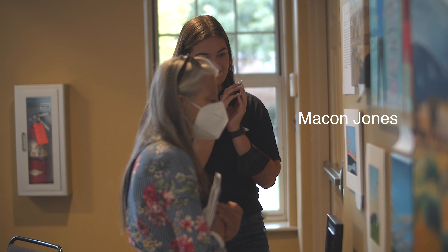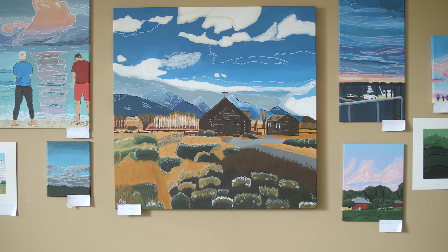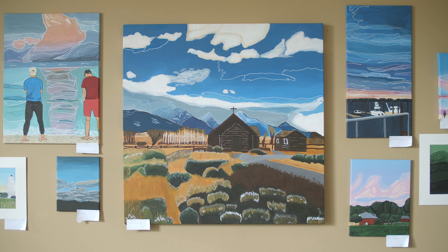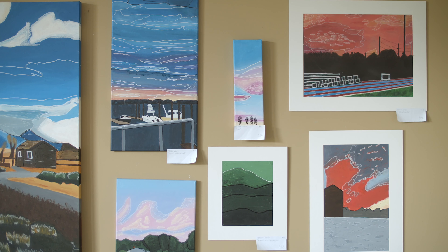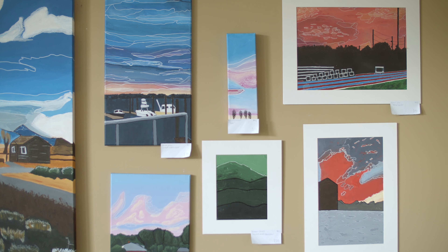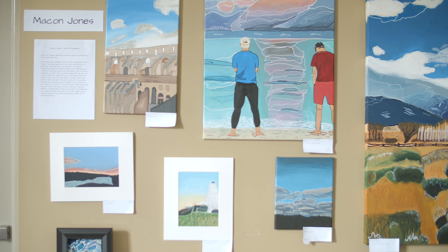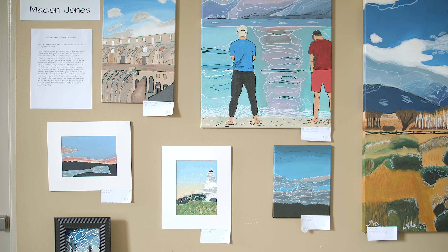How can I minimize landscapes into basic shapes and emphasize focal points with lines? In most landscape paintings, the focal point is dependent on the location. Most detail gets lost in the colors and vibrancy of landscapes. Throughout my concentration, I focused on bringing the shapes and shadows hidden in landscapes out instead of letting them get lost in the painting. I looked to use the landscapes as a base and accentuate details with lines that are varied in thickness, weight, and color.